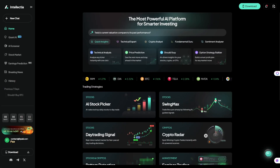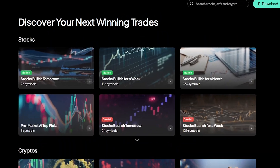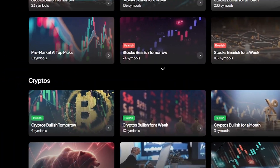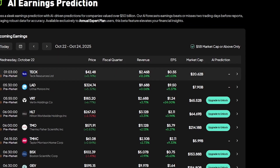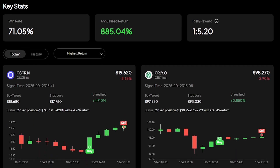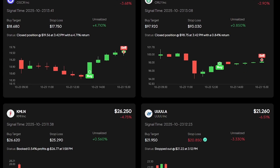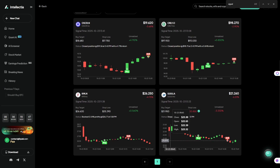Intellectia.ai brings together multiple tools under one clean interface. You'll find AI Screener, scanning thousands of assets to highlight bullish or bearish trends. Earnings Prediction, where AI models forecast company performance before reports come out. And Market Signal, showing buy or sell indicators generated by algorithms. Everything is designed visually, so even if you're not a market expert, you can understand what's happening in just a few clicks.